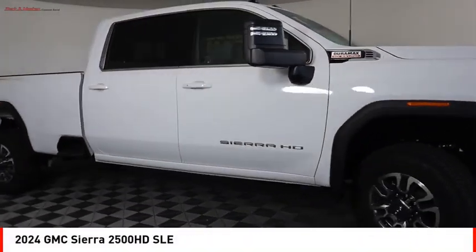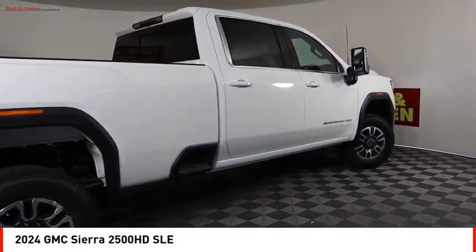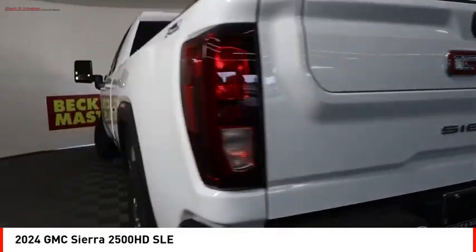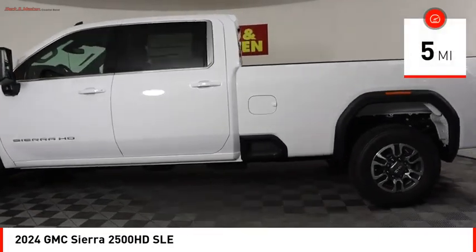Take a ride in the 2024 Sierra 2500 HD. The GMC Sierra 2500 HD has all your workhorse basics covered. No worries here — this vehicle has less than 100 miles.